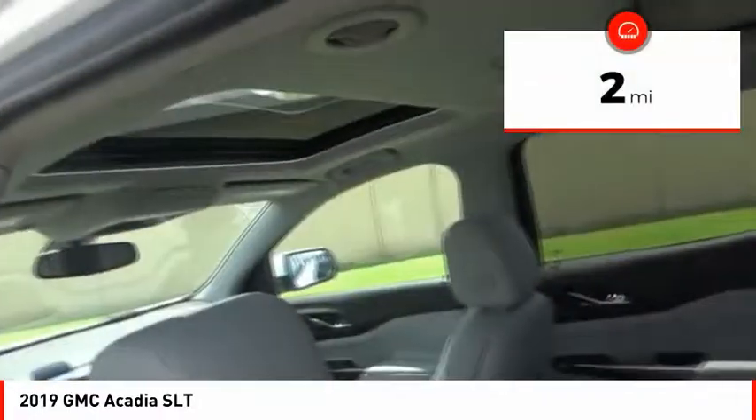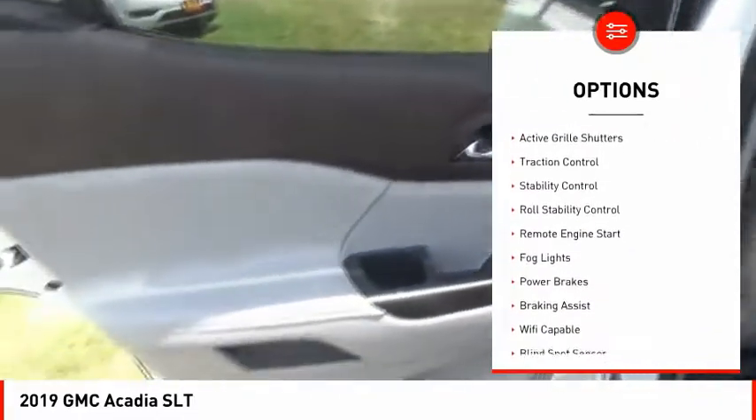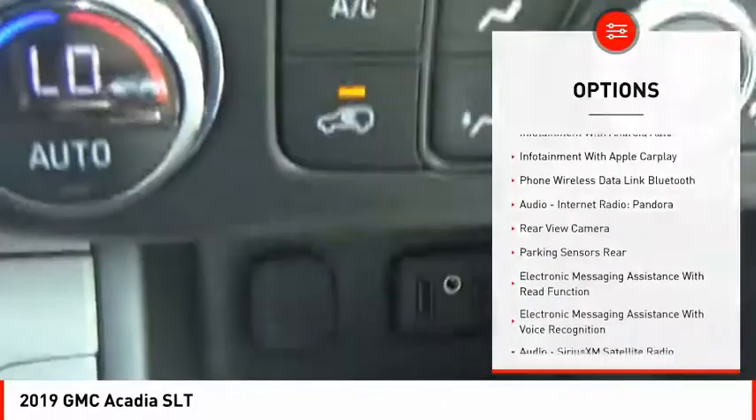This vehicle has less than 100 miles. Here are some of this vehicle's great options: power windows with safety reverse, roof rails, active grille shutters, traction control, stability control, roll stability control, remote engine start, fog lights, power brakes, braking assist.